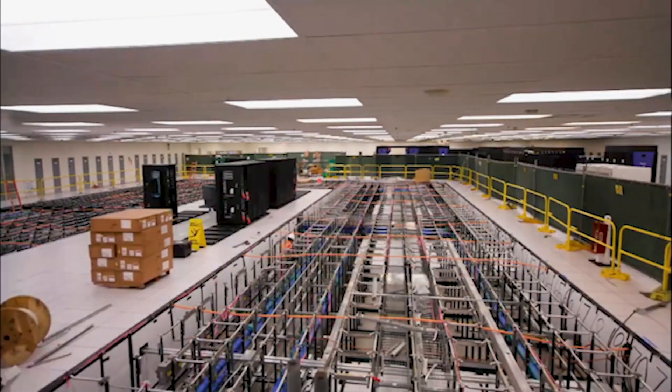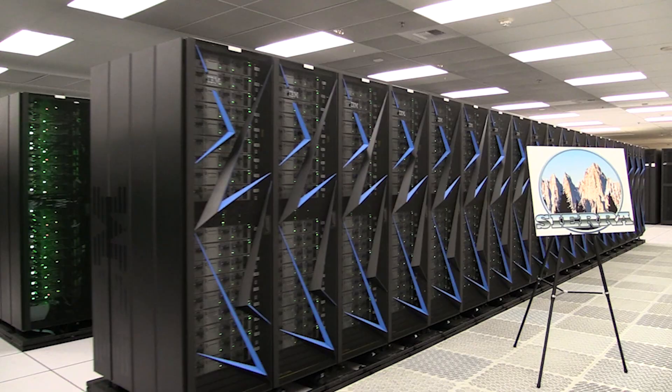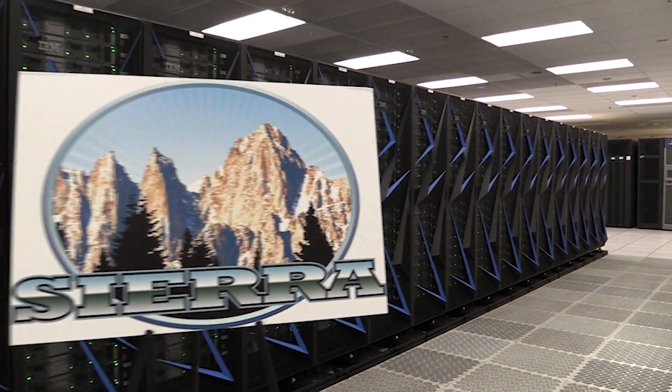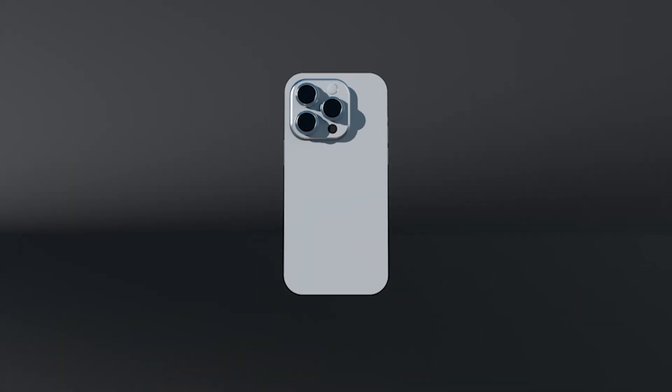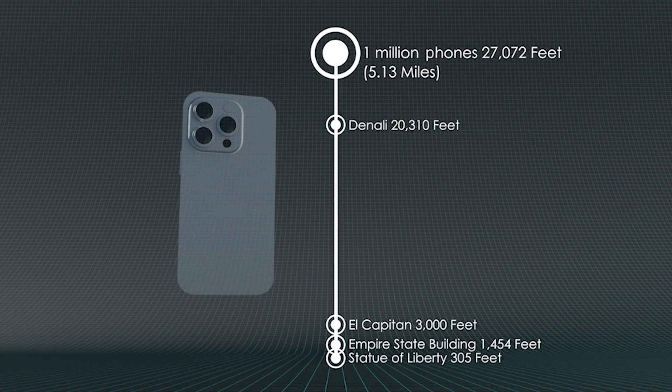Sierra, the previous advanced technology system at Livermore Computing, was a 125 petaflop peak system. El Capitan is more than 20 times as capable as Sierra. To put that in perspective, most modern cell phones are on the order of two teraflops — you would need one million cell phones to equal the power of El Capitan. El Capitan is a game changer for science and for our programmatic mission.